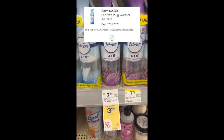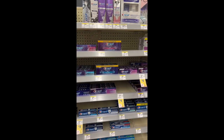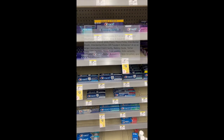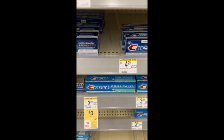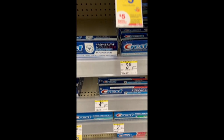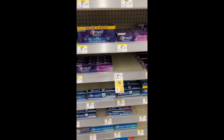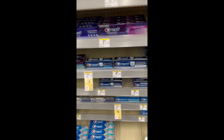Certain Febreze are attaching to both digital coupons. Certain Crests are on sale for $3 with a buy-two get a $4 register reward, but if you buy three there is a digital coupon for $5 off three. You could buy three Crest and two Febreze and after digital coupons you would pay $5.98 and get back a $5 register reward and a $4 register reward, making this a $3.02 moneymaker.